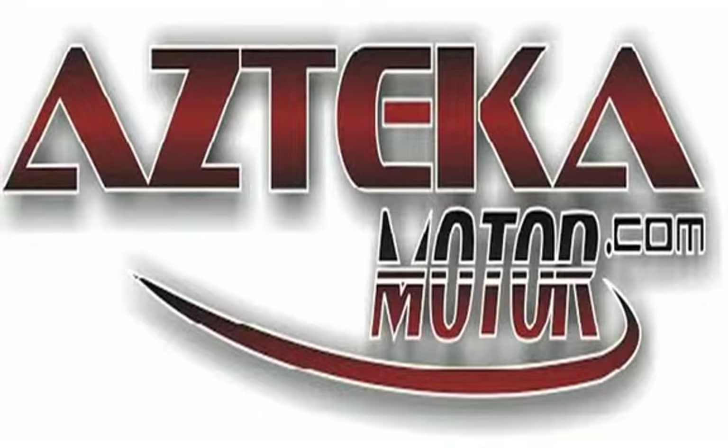Only at Azteca Motor — remember the name, Azteca Motor, home of the no credit check. We'll be right back.